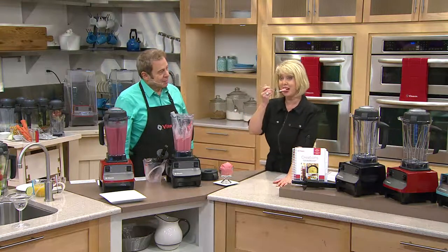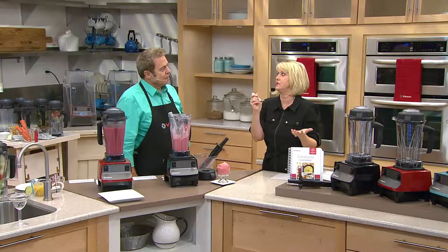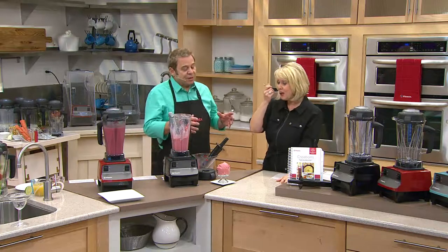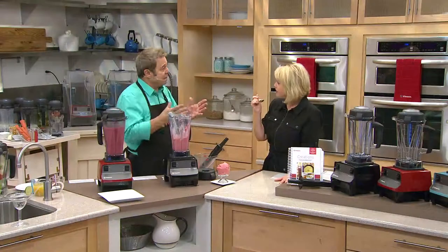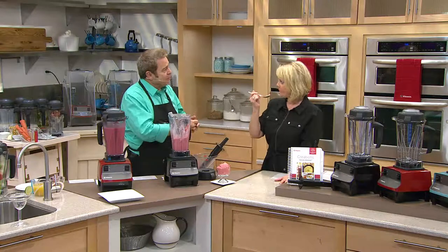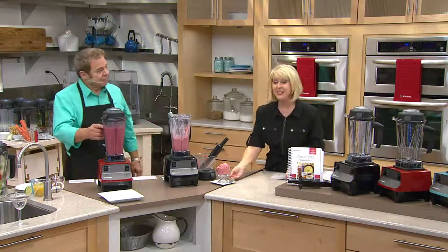That is so yummy — so decadent in strawberries with just two ingredients. The magic of a Vitamix is that it takes individual ingredients and elevates them to another plane — it makes a new food out of it. That's why you get the richness of strawberry ice cream but the butterfat and sugar content of vanilla yogurt and just strawberries.